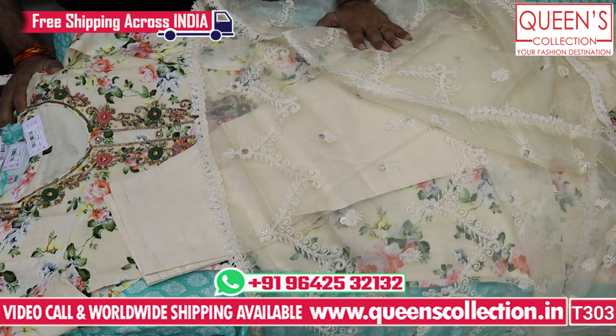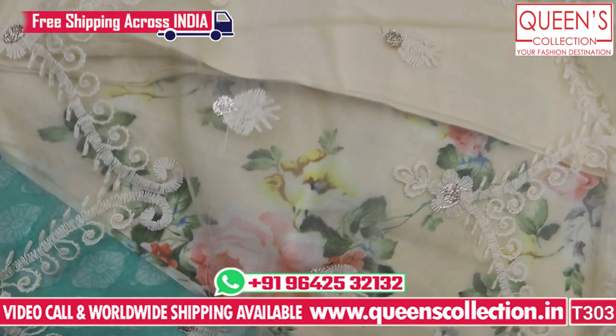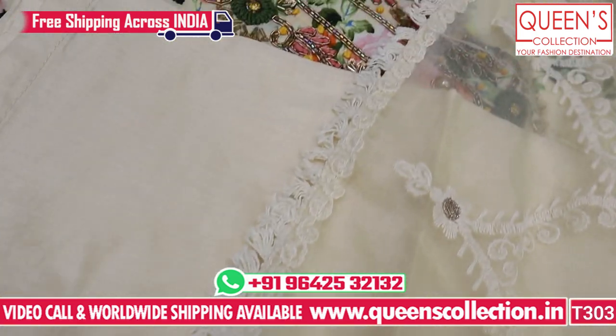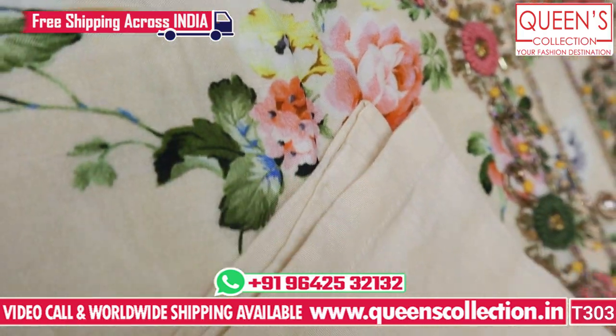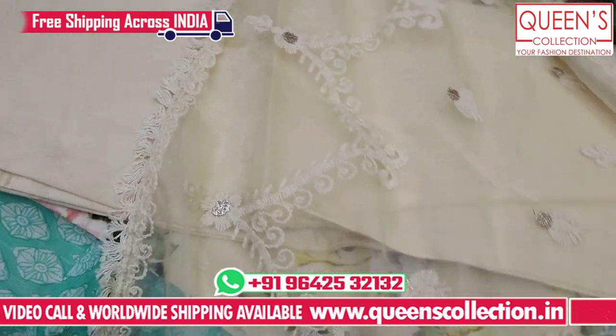Friends, look at the collection — party wear, summer wear, casual varieties. Don't miss the collections. If you like the variety, like the video, share the video, subscribe and hit the bell. Thank you very much.